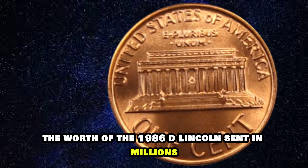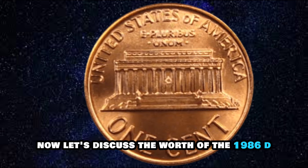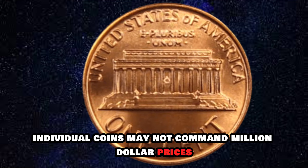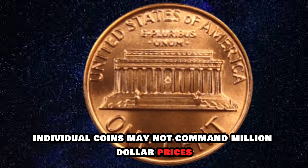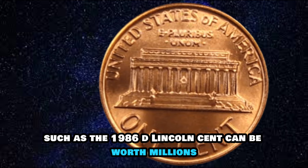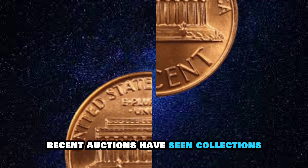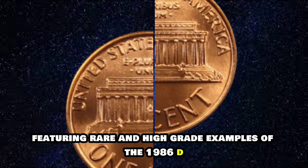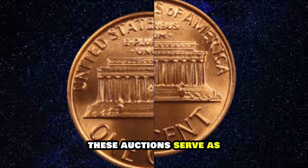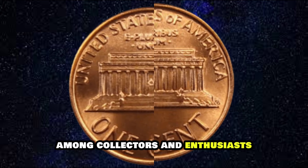While individual coins may not command million-dollar prices, collections containing rare and valuable coins such as the 1986D Lincoln Cent can be worth millions. Recent auctions have seen collections featuring rare and high-grade examples of the 1986D Lincoln Cent fetch significant sums, serving as a testament to the enduring appeal of this iconic coin among collectors and enthusiasts.